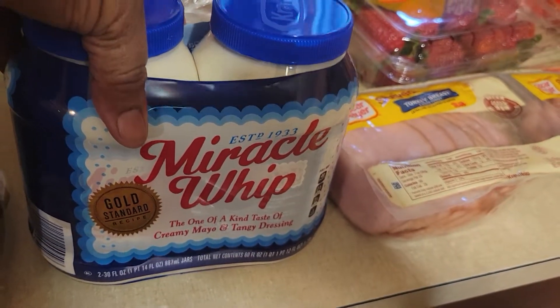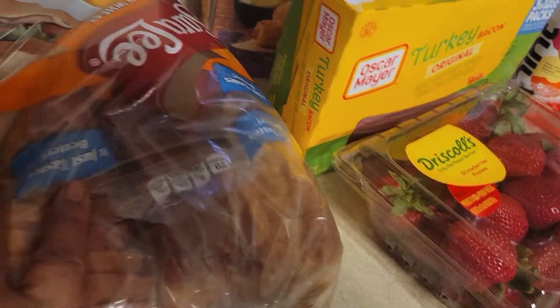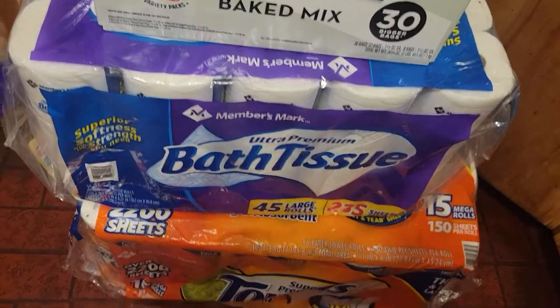Then I got the Miracle Whip — I think it was the two-pack, it was $6.58. And then we have the Sara Lee Honey Wheat bread two-pack, I think it was four dollars or something.